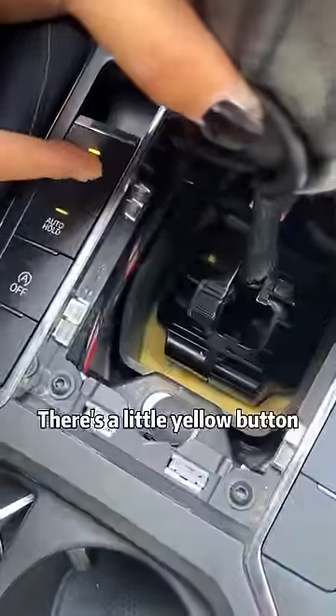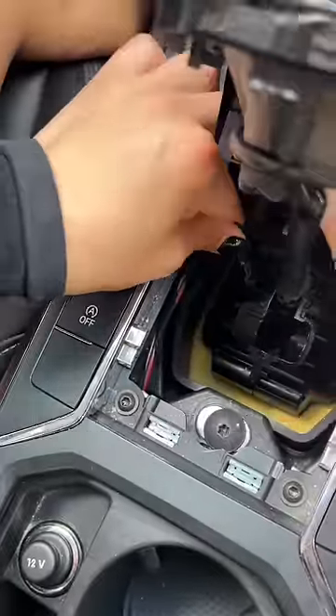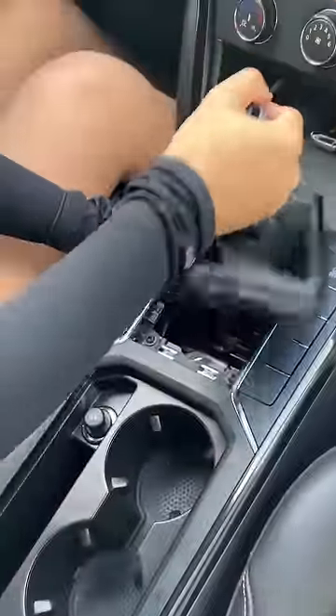Look! There's a little yellow button. Hold the button with the key — it shifts easily! It is amazing!